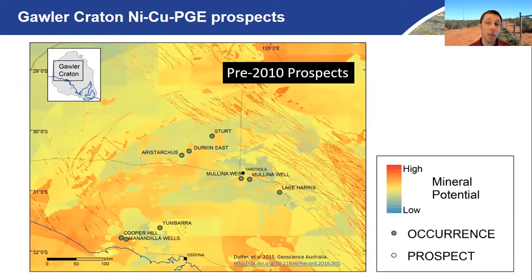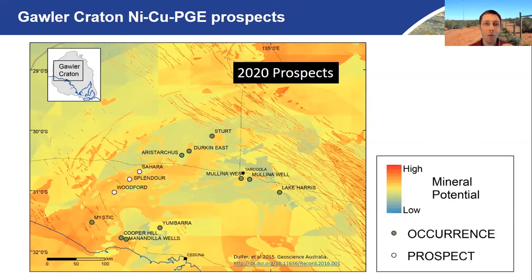If we zoom into the Western Gawler Craton, you'll see that these areas are not ranked particularly lowly — in fact it's moderate nickel potential across the area. I've shown on this map the pre-2010 deposits or prospects — occurrences of nickel which were known prior to this 2015 publication. If we put on the prospects we know now, you can see there's a whole raft of new ones: Sahara, Splendor, Woodford and Mystic, which all occur in this north-east trending belt of enhanced prospectivity according to the Geoscience Australia modelling.